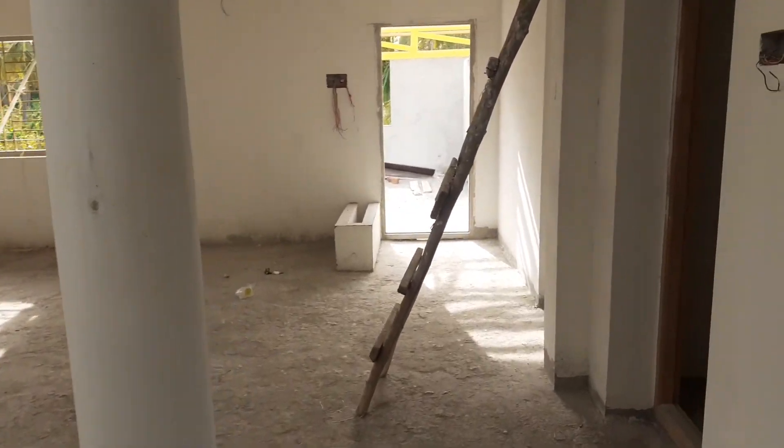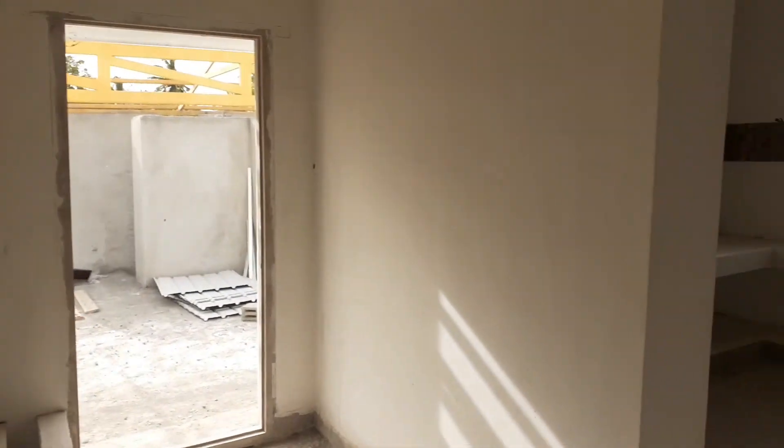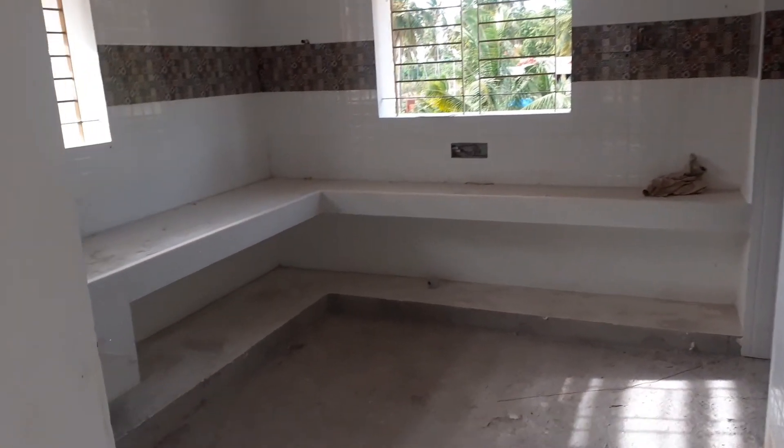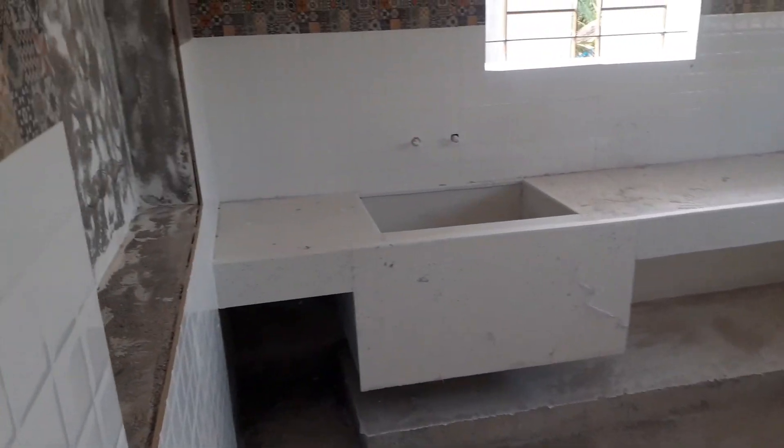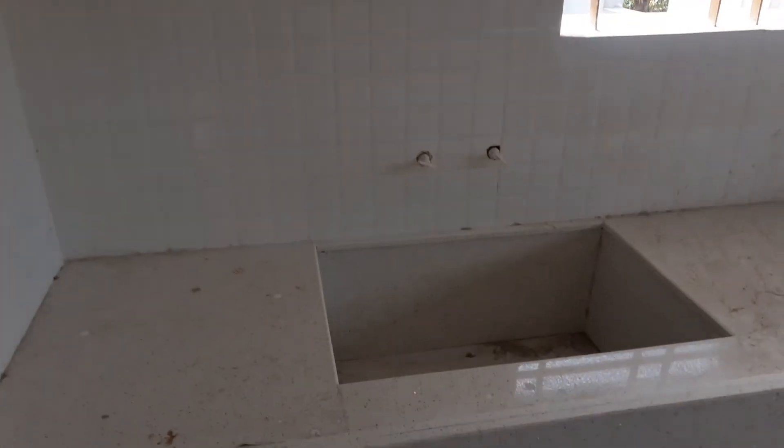This is the hall. This is the east side of the hall. If you look at the kitchen size, you can see the size of the kitchen.